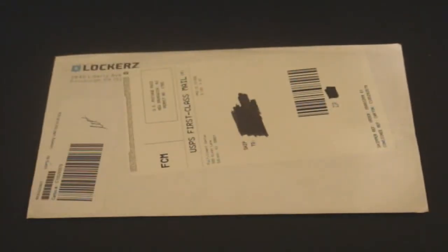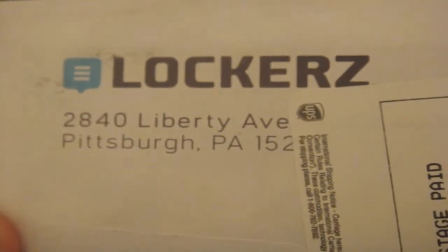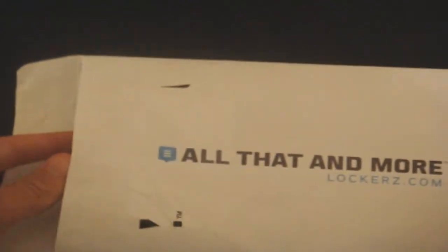Hey guys, here with another unboxing from Lockers On Five iPhone skins. I just got this in today, not sure when I ordered it, but here we go.